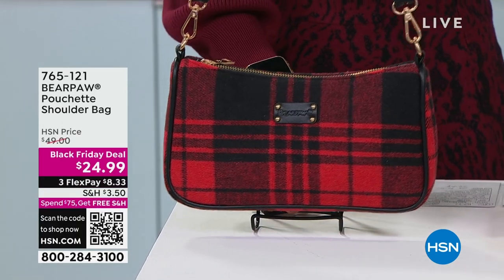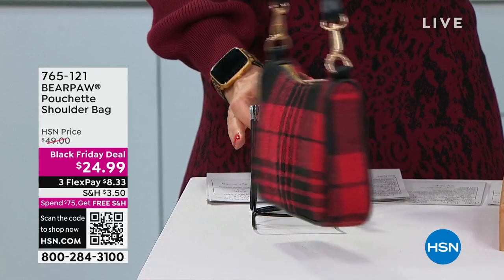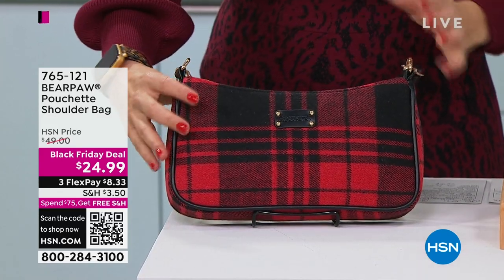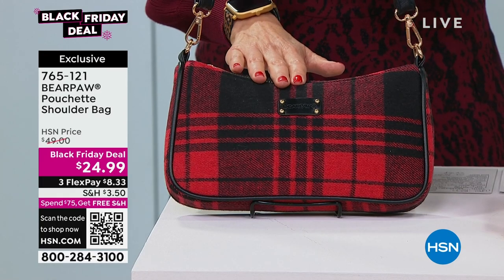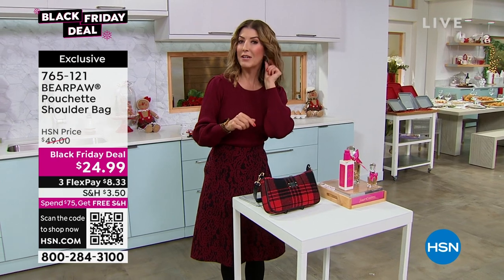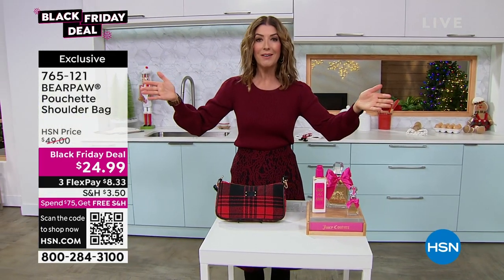Brand new Black Friday deal — it's called a pouchette, a little shoulder hobo style bag from Bear Paw. It comes with faux fur or gorgeous plaid designs. Check out all the colors online. It's the best gift for under $25. Add that to your order. We also have earrings for $12, necklaces for $12, a brand new smart watch from Casaras, and Plexiderm is back.